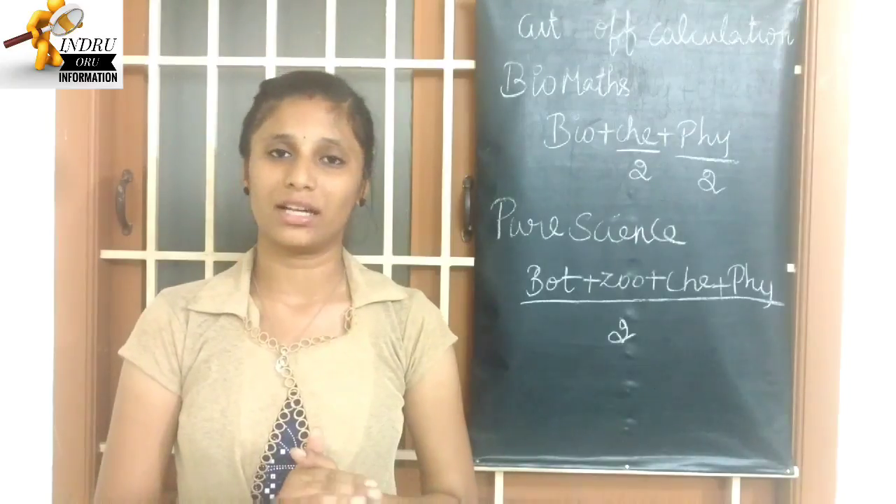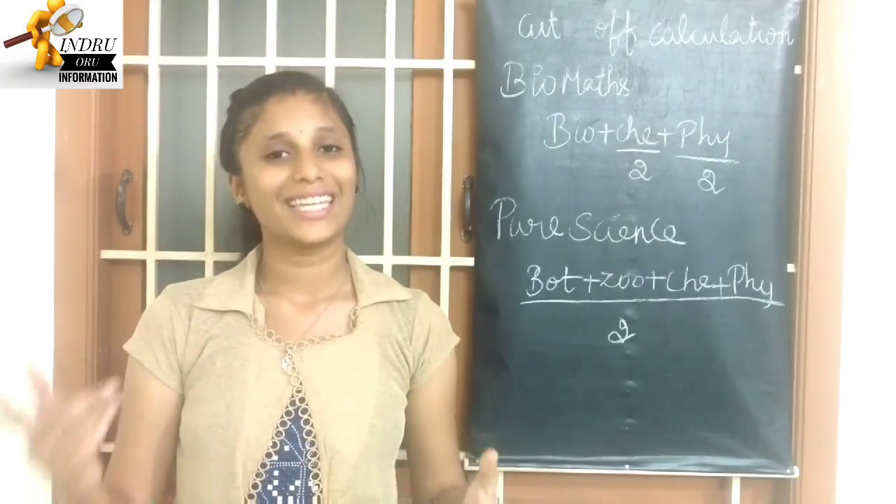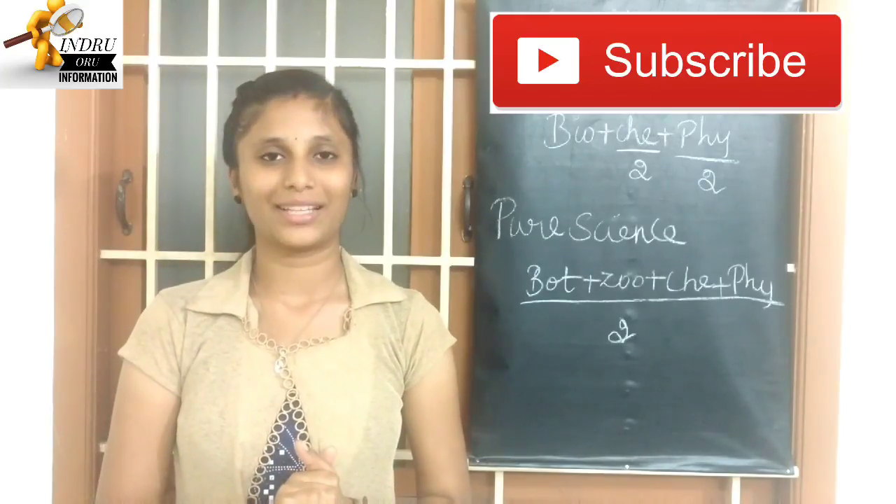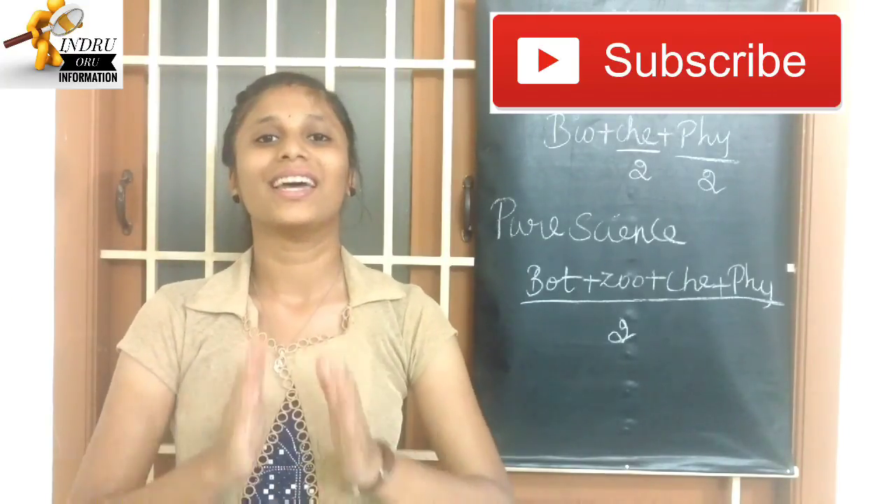If you have any doubts, leave a comment in the comment section. Thank you for watching this video. Please subscribe to our channel and click the bell icon. Thank you.